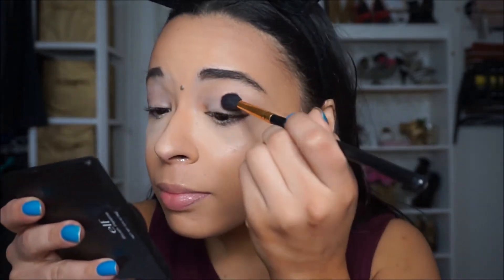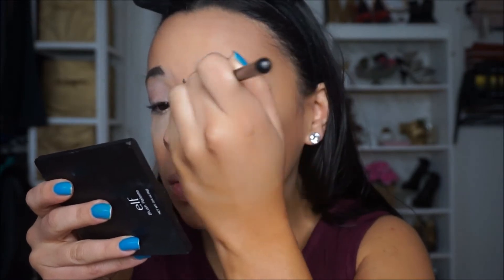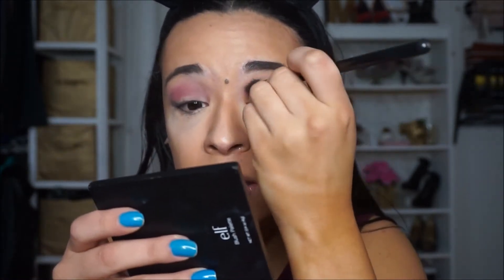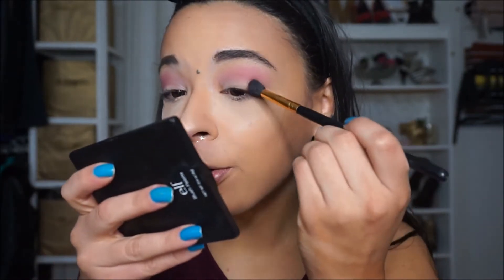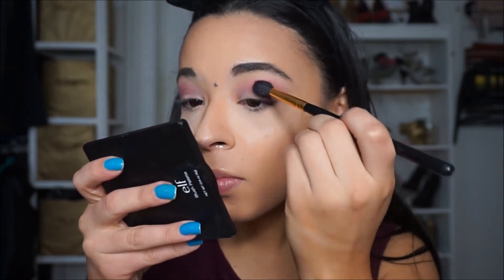I'm going to begin with this dusty rose color and just blend this into my crease. Okay, a little goes a long way — oh my god. I'm just going to put it into my other crease as well. So there's the mauve color — I will warn you that a little goes a long way, so you need a really light hand unless you want something crazy. I'm actually just going to take this hot pink color and put it on my outer V, blend it into my crease.